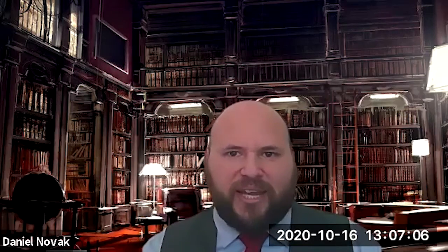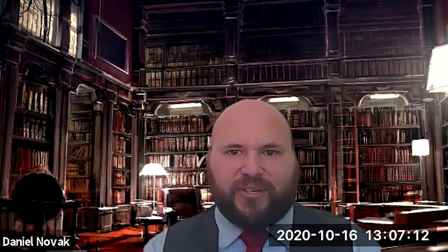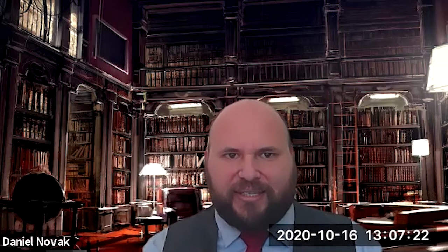I'm Dr. Daniel Novak, professor of clinical medical education at the Keck School of Medicine at the University of Southern California. My work is predominantly concerned with supporting the transition to active learning exercises in our medical school MD program.